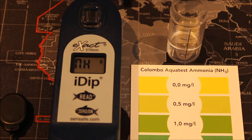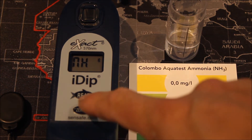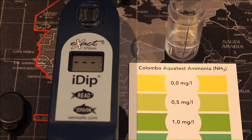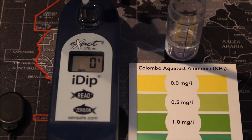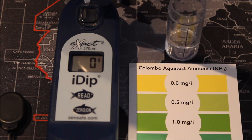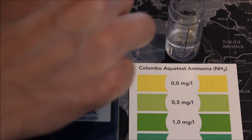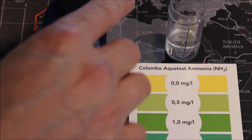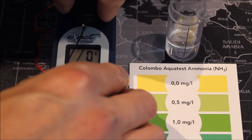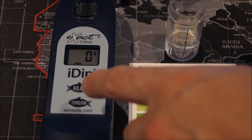Once the ammonia test has been selected within the app, the letters NH are displayed on the iDip, indicating that the ammonia test has been sent successfully. Press the zero button and wait for it to zero. Then we add three drops of the ammonia reagent to the cell — one, two, three. Next, place the cap over the cell and give it a little shake to mix the test liquid with the water, then remove the cap from the cell.